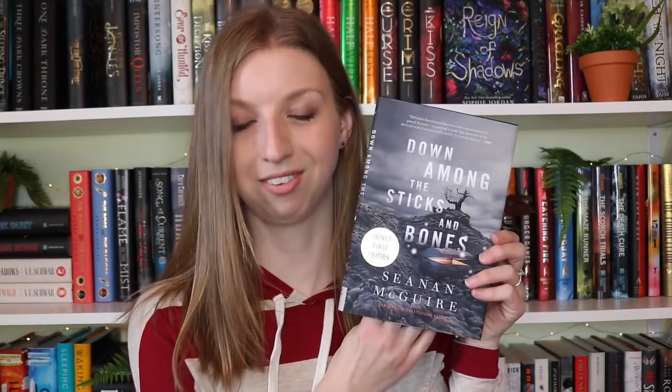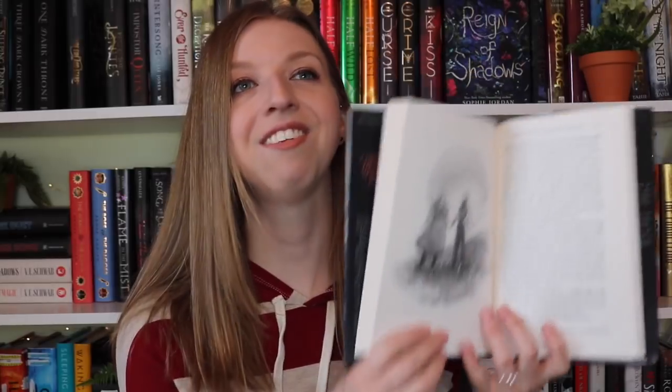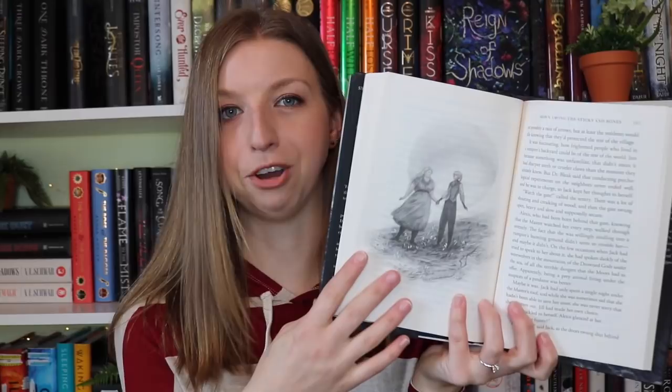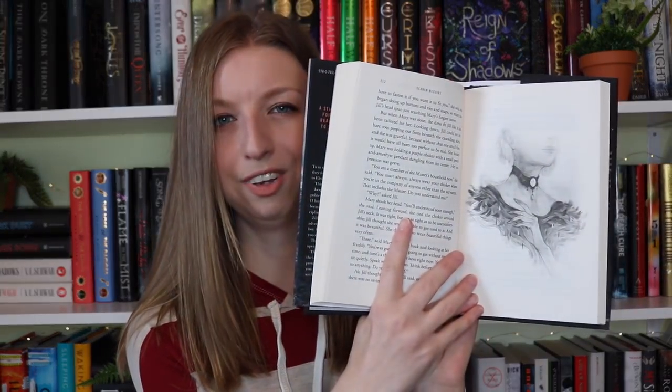Question nine is best illustrations, and with that I'm going to go with Down Among the Sticks and Bones by Seanan McGuire. This doesn't have many illustrations in it, but the ones that it does have are just so fitting. The book has a very Tim Burton-esque feel to the story, so the illustrations are so good — very soft line work, usually just a very short scene from the story that encompasses the feel of the book so well. I think it just adds so much to such a short little story.